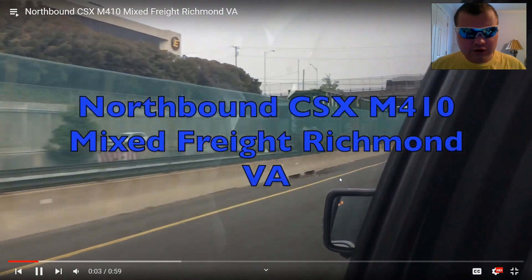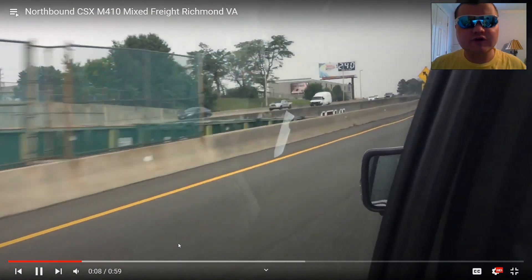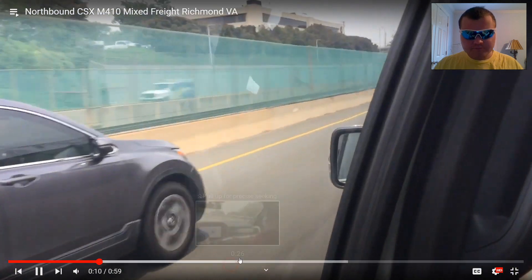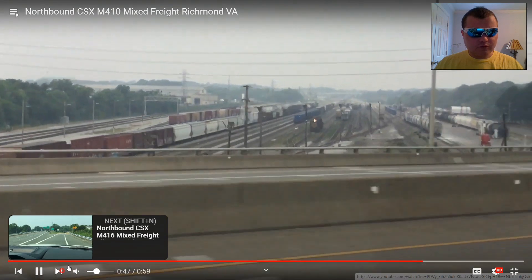Northbound CSX M410 mixed freight, Richmond, VA. There's the end of it. See the end of it? All right, next one.